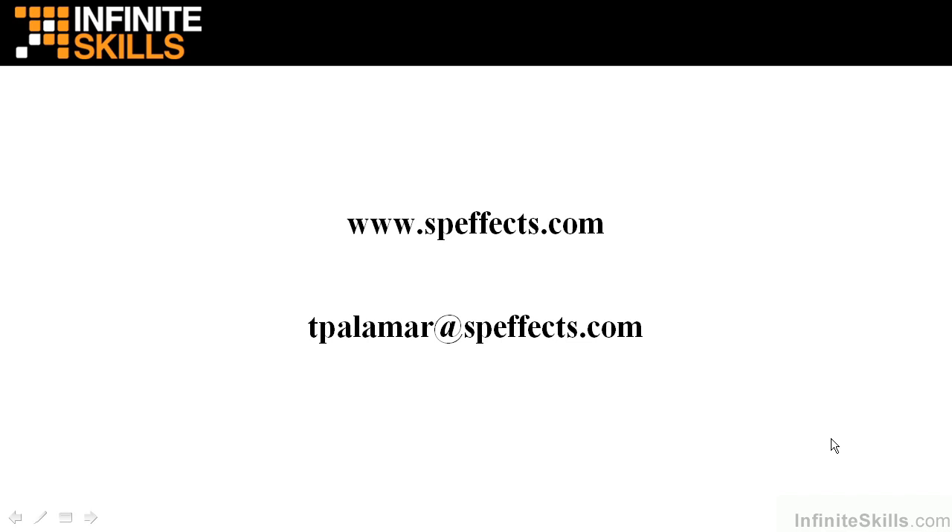Hello, my name is Todd Palomar, and this video is to learn a little bit about me and my background.